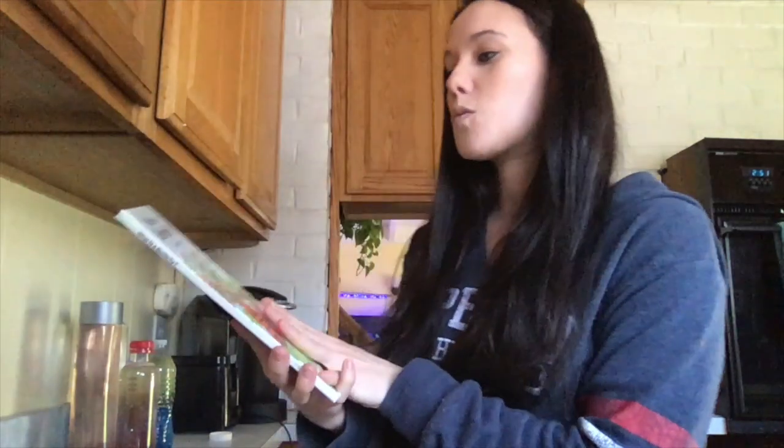Good morning everyone and welcome to another week of videos. I don't know about you guys but I am really looking forward to seeing some butterflies outside. I haven't seen any yet but I really want to see them. They're beautiful, there's so many different types. One of the questions many people have is: what is a butterfly? So I'm going to read a book called 'What Is a Butterfly.'